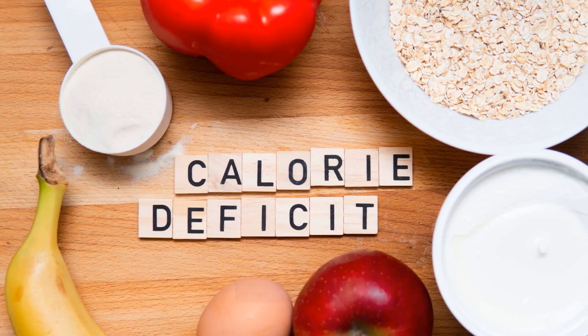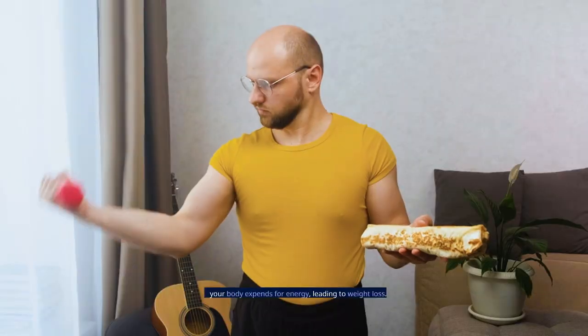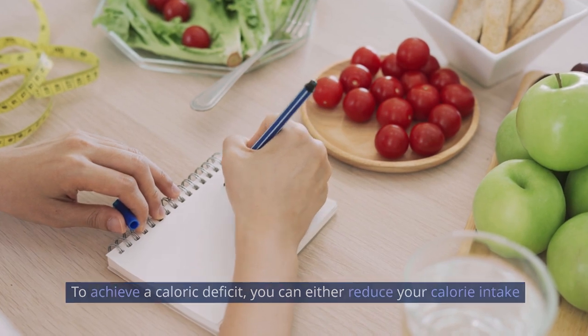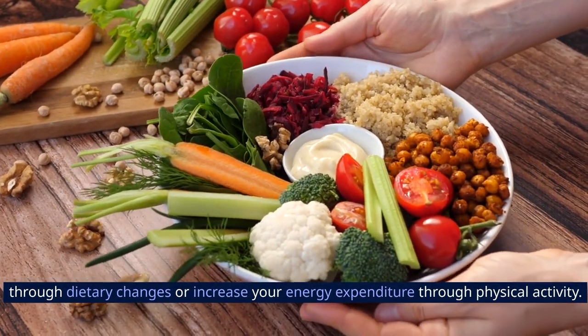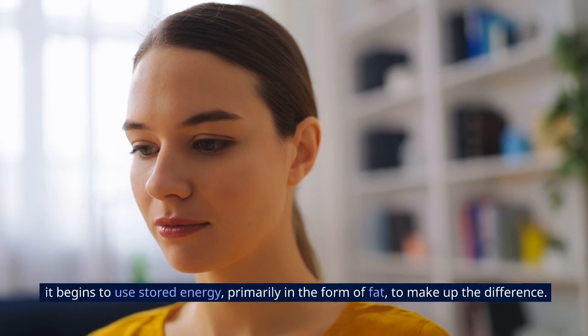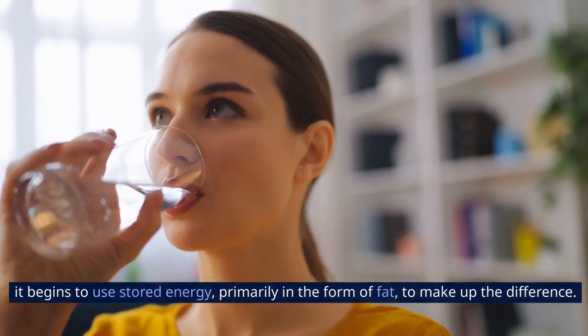1. Caloric Deficit. A caloric deficit occurs when you consume fewer calories than your body expends for energy, leading to weight loss. To achieve a caloric deficit, you can either reduce your calorie intake through dietary changes or increase your energy expenditure through physical activity. When your body doesn't get enough calories from food to meet its energy needs, it begins to use stored energy, primarily in the form of fat, to make up the difference.